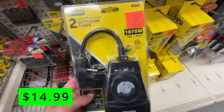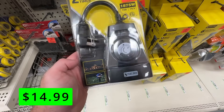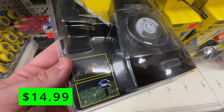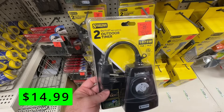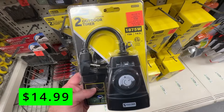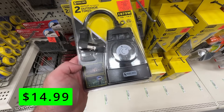This is another product from the Steelton brand — these two-outlet mechanical outdoor timers for just $15. These would be great at Christmas time when you're putting up lights, or for Halloween lights. They're outdoor-rated and allow your lights to come on whenever you want and shut off automatically. I kind of prefer these mechanical timers to the digital ones — they're foolproof, they never break, and I trust them more than the digital ones.